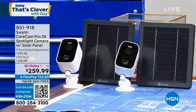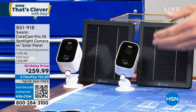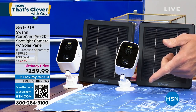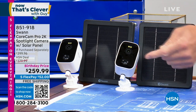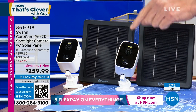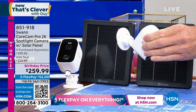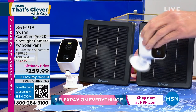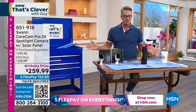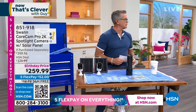Also coming up: a brand new security system from Swan — totally hassle-free. You get two cameras with two-way talk, night vision, alarm siren, spotlight you can control from your phone, two solar panels so you never have to change batteries, and it's completely wireless. Just pop it up on a wall outside your house — totally weatherproof. That's one-and-done security.